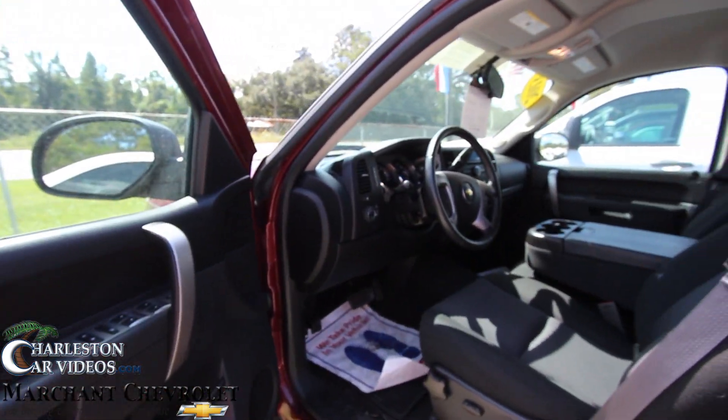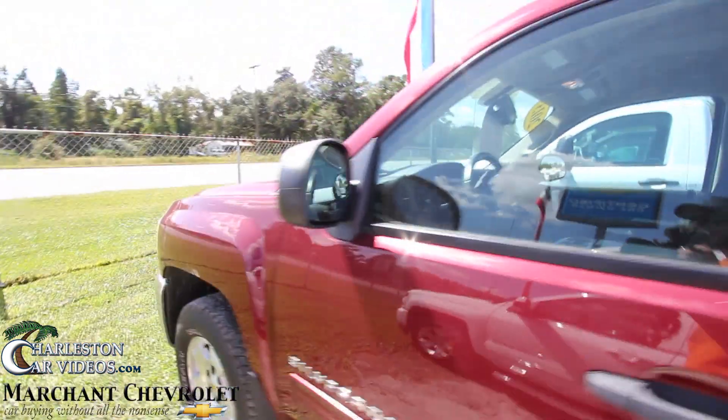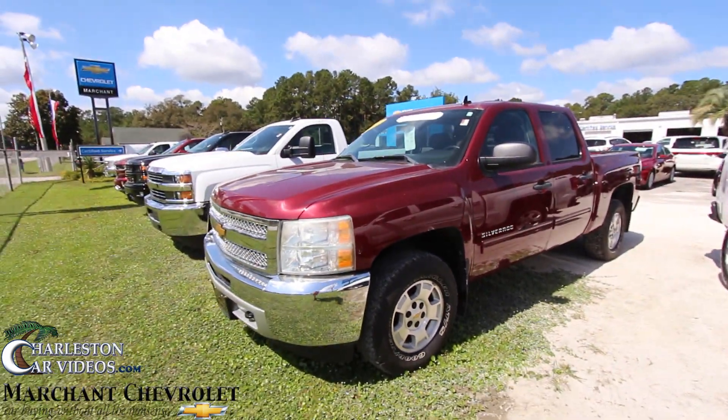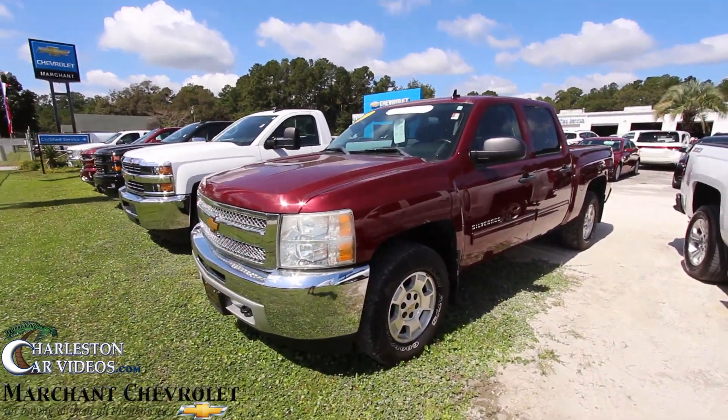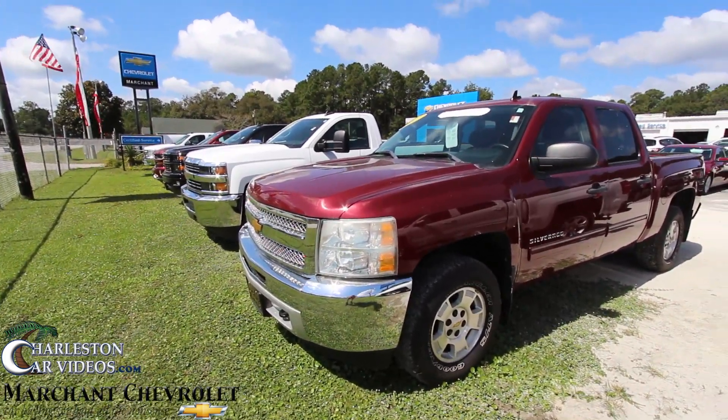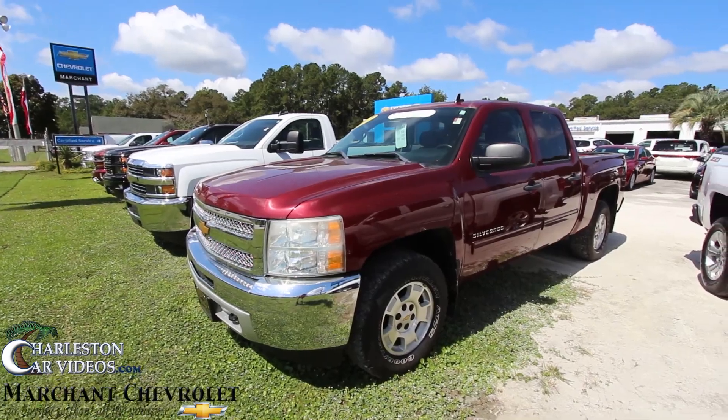So there's your 2013 Silverado — nice and solid. You hear that door close? It's tough. Ford says Ford tough, but I think Chevy's tough too. Come on down and see it at Marchant Chevy, MarchantChevy.com. We got a ton of inventory folks. You want to buy a truck? We got it. We'll see you then.